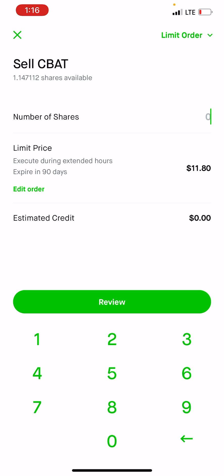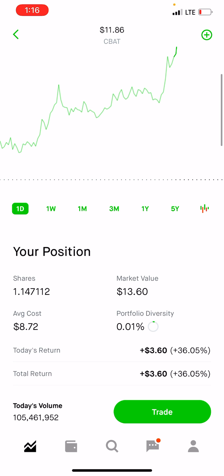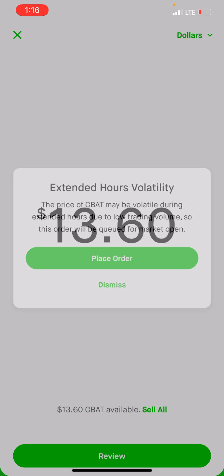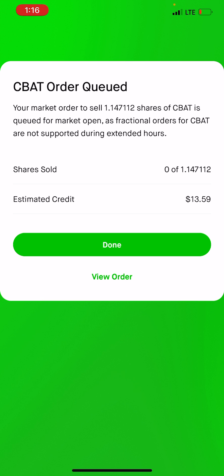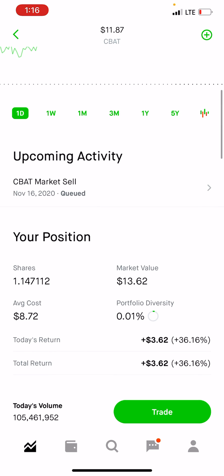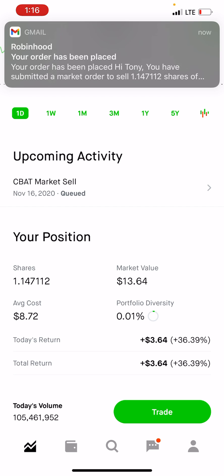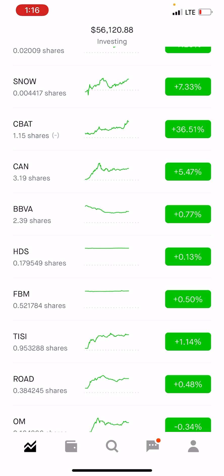I actually can't sell everything because I have fractional shares, so we'll wait to see if we can sell everything tomorrow. We'll see if this order gets filled. Yeah, so far doing pretty well. I've tested this strategy with you guys several times and every single time we've been profitable. See you guys later.